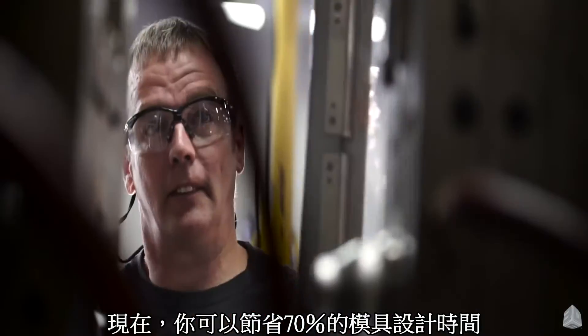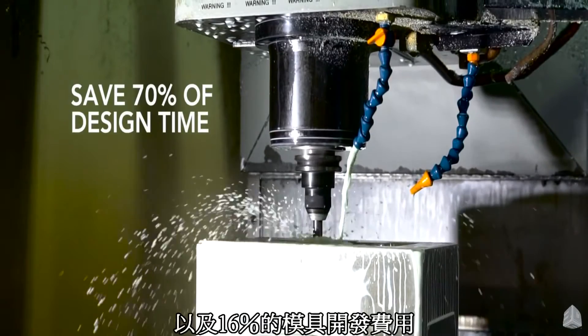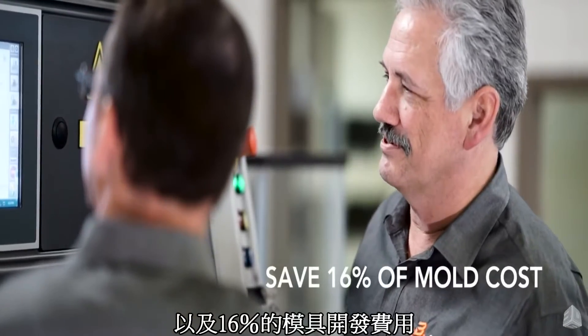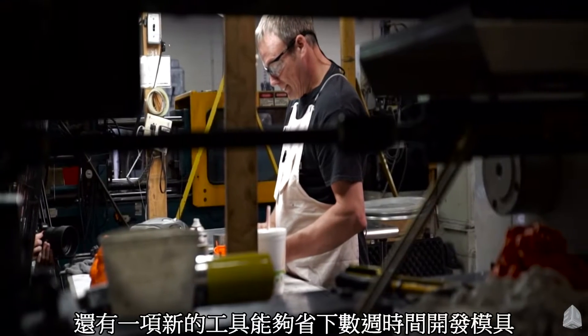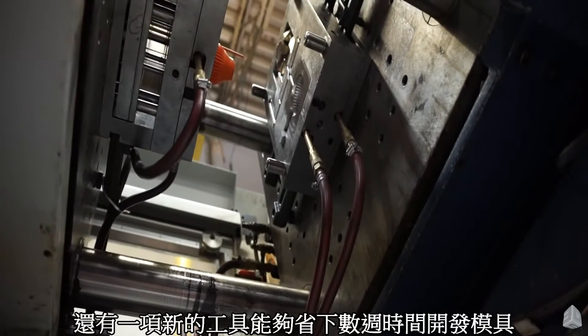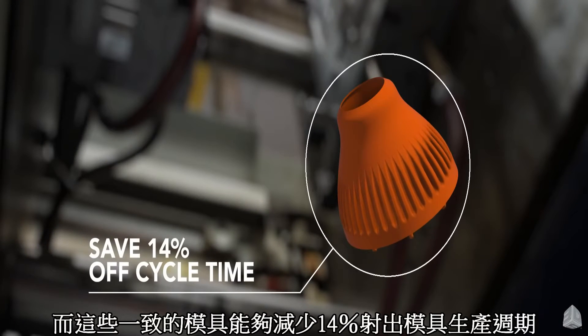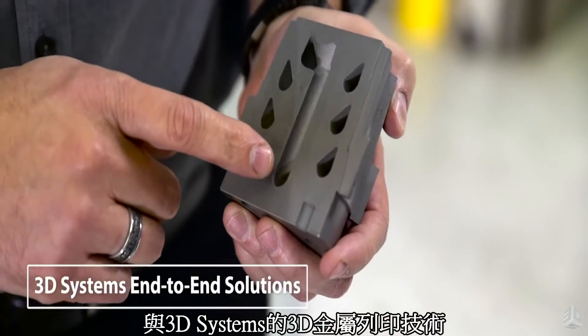What if I told you I can help you save 70% of design time on your mold designs and easily 16% on the cost of that mold? Not only that, I can show you the tools that can save weeks of time spent producing those molds, and those same molds will decrease injection molding cycle times by 14%. The bottom line is when we work with Symmetron and direct metal printing, we have been able to do exactly that.